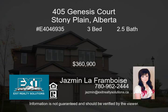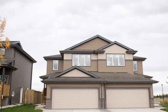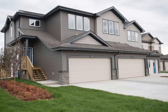Welcome home to beautiful Genesis Court, the newest subdivision in prestigious Genesis on the Lake's Stony Plain. Wonderfully crafted triplets with double-attached garage boast a modern finishing package in warm, relaxing colors.